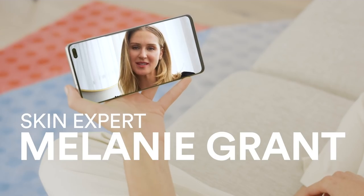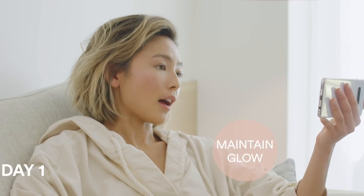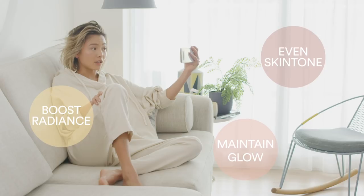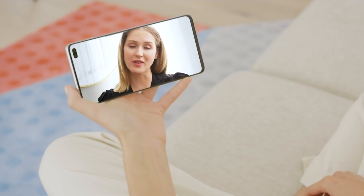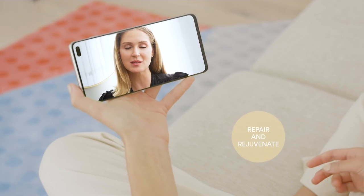Hi Melanie. Talk to me about your skin. I'm looking for something that will maintain my summer glow and boost the radiance and even my skin tone. Products that include high levels of antioxidants such as vitamin C are fantastic at repairing and rejuvenating the skin, especially if you're concerned about dull and uneven tone.